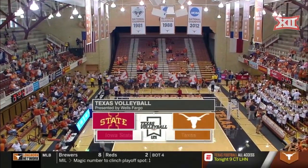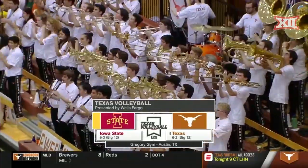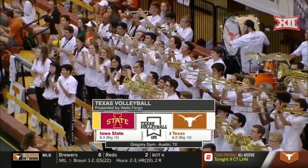Inside Gregory Gym, where tonight Big 12 conference play begins as the sixth ranked Texas Longhorns host the Cyclones of Iowa State, winners of seven in a row.